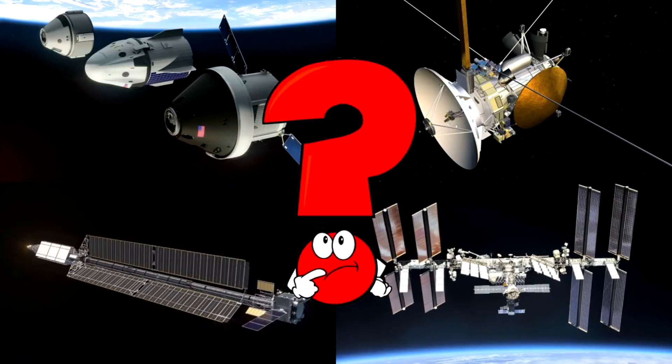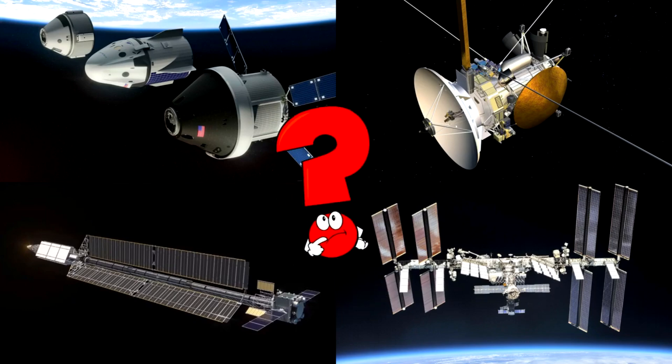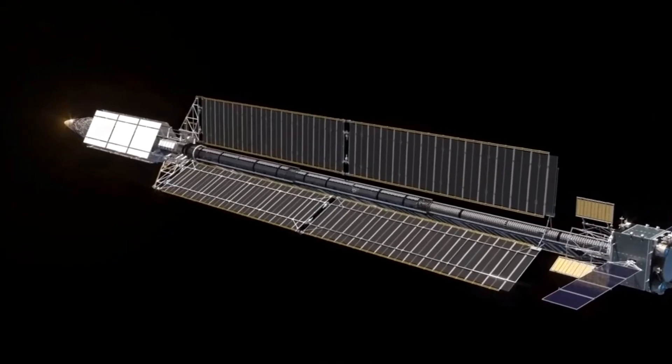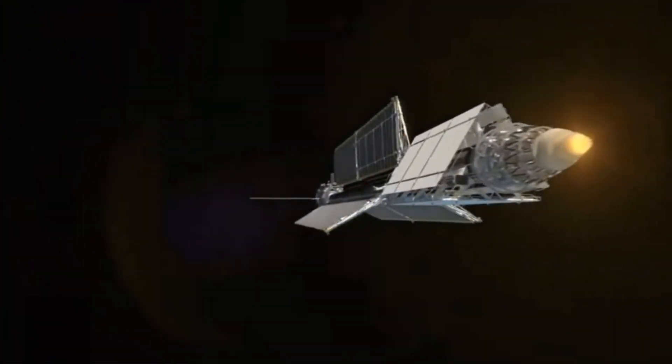Which picture shows a futuristic spacecraft with giant solar panels floating silently in deep space? That's a next-generation space vehicle! It travels without fuel like a sailboat, using electric propulsion and sunlight to glide between planets!